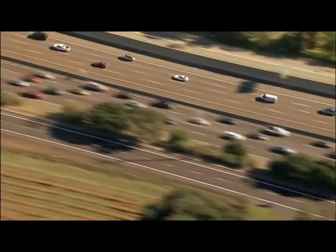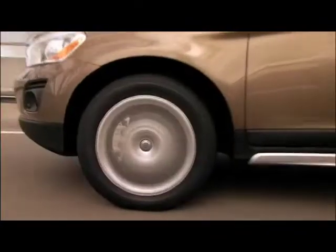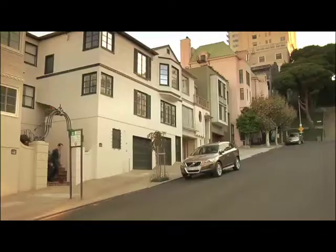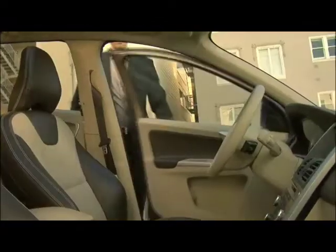Thousands of people die every year in alcohol-related road accidents. To help prevent this from happening, Volvo Cars has developed AlcoGuard — an accessory which aims to assist the driver in taking the responsible decision to avoid driving under the influence of alcohol.